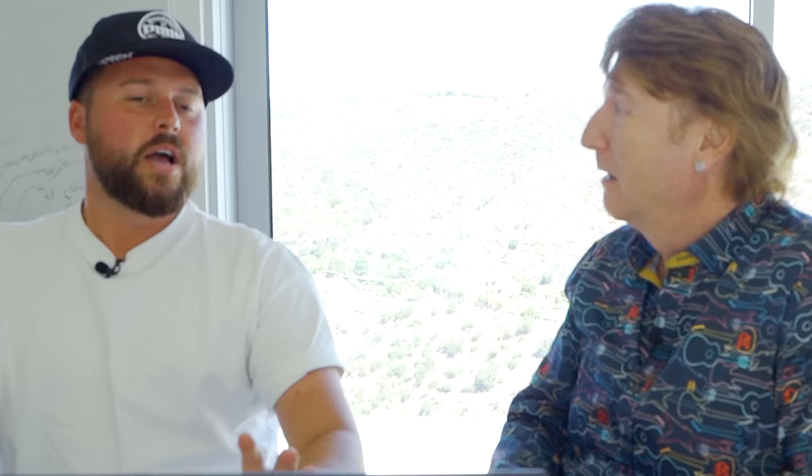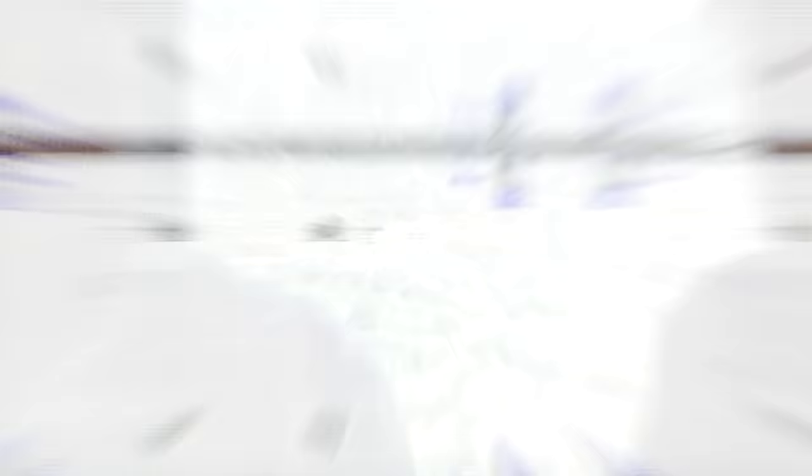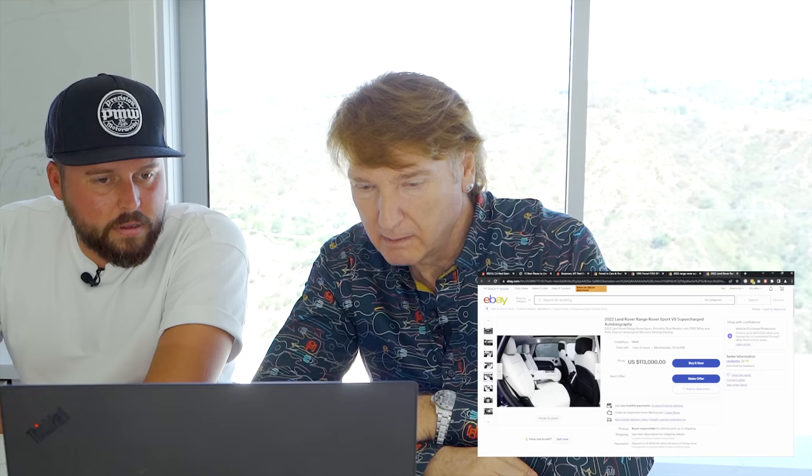Right now we have a huge house, furniture, a Ferrari limousine, and a vintage Ferrari. Can we just get one sensible car, like an SUV? Let's get a Range Rover. It's got a white interior - good for Montana, because if you put a sheep in you won't see the hair. One hundred and thirteen thousand dollars.